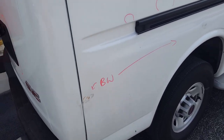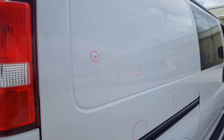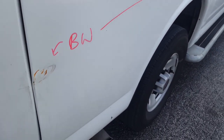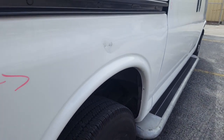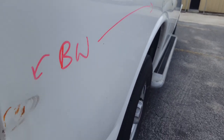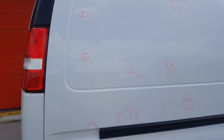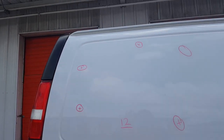The right quarter panel — sorry, correcting myself — has a total of 12 dents. Since down here it's all body work, we're not going to do those dents. The 12 dents on the right quarter panel are up here on top.